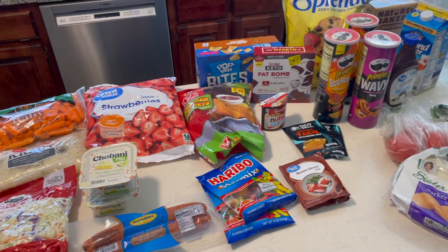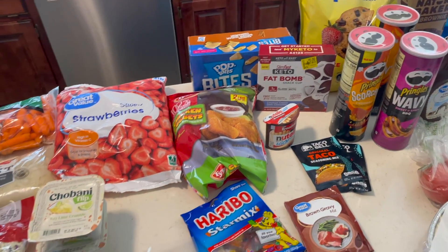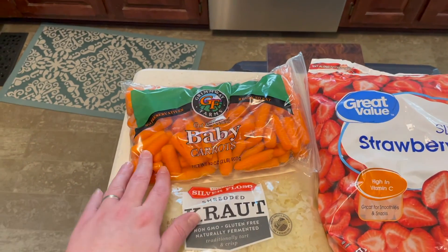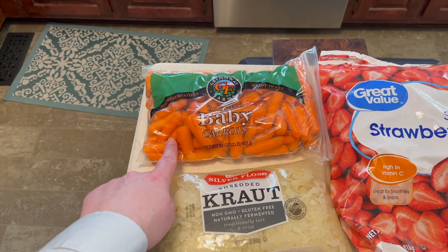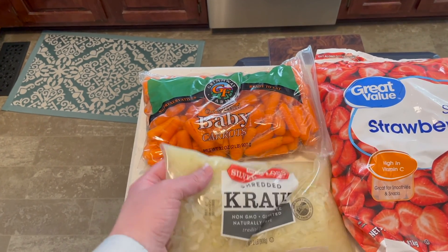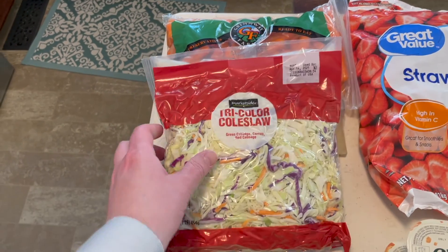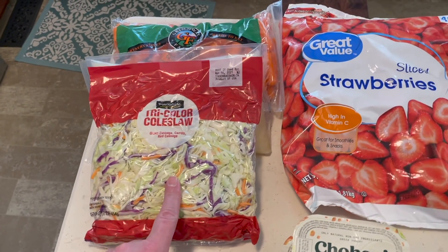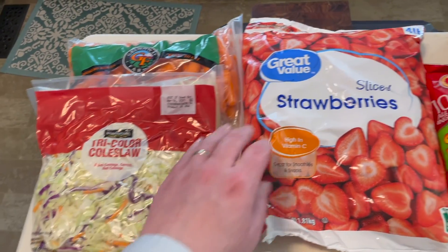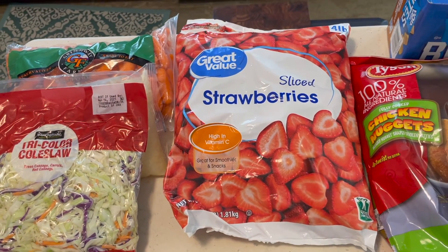Here are the food items that we picked up. We got some baby carrots — Mother asked for these. She's eating them as a snack to help keep her sugar down. She wanted some sauerkraut, so we got that. They also wanted some coleslaw mix, so we got that — the Market Side Walmart brand. And Great Value sliced frozen strawberries — she wanted those for her smoothies.